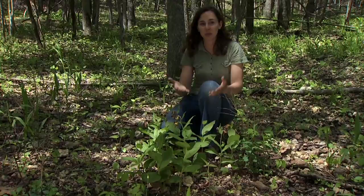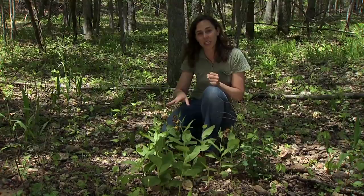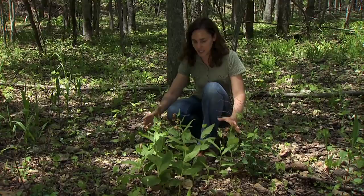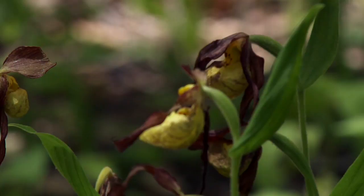Another reason that plants are threatened is by collection. These beautiful flowers are highly sought after by plant collectors, but plant collection has a very strong impact on the breeding population. A lot of people think that if they just come and take one of these plants there are several others and they're not doing much harm, but look at how small this population is — this is the only population here for many many acres.